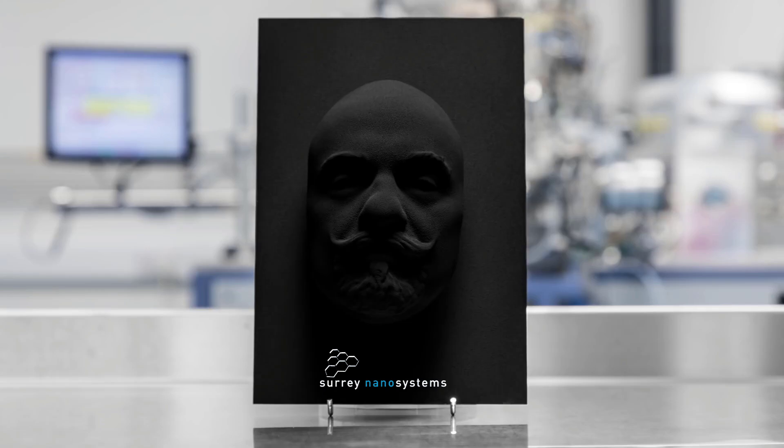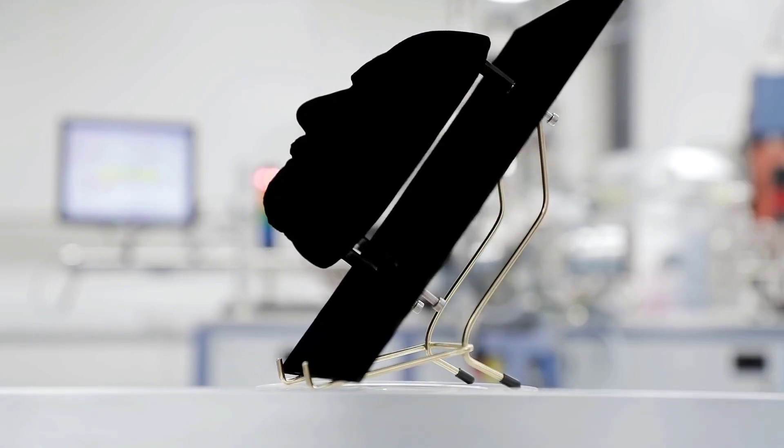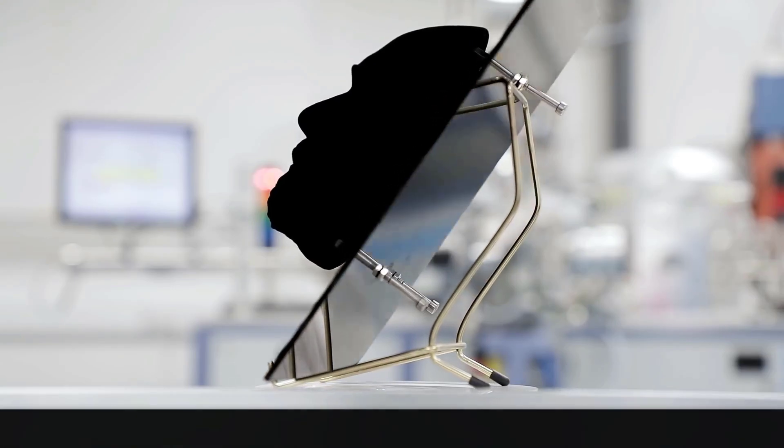Here's an interesting clip — what we've done is overexposed it massively and then dropped the lighting back so you can see how the shape suddenly appears out of nowhere. I did a story a while ago about a company by the name of Surrey Nanosystems, who invented the world's darkest material called Vantablack.